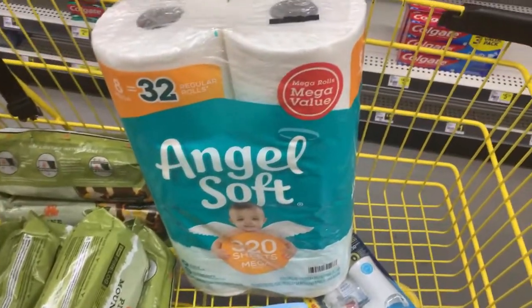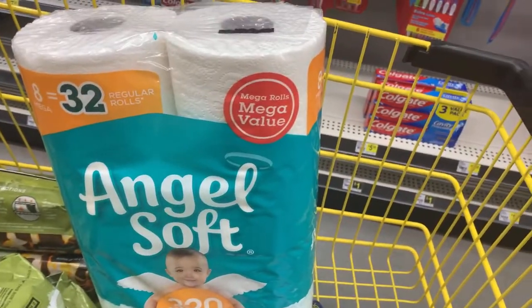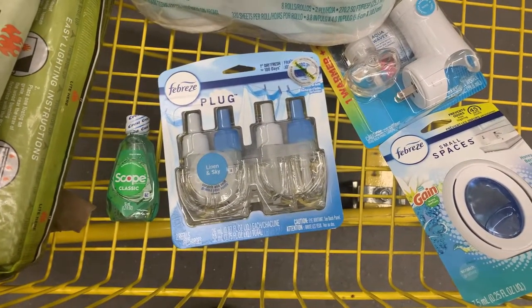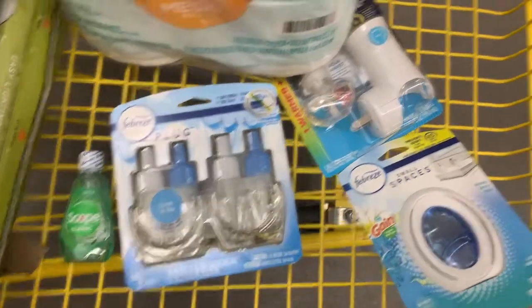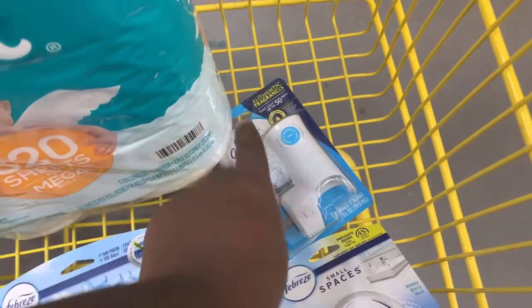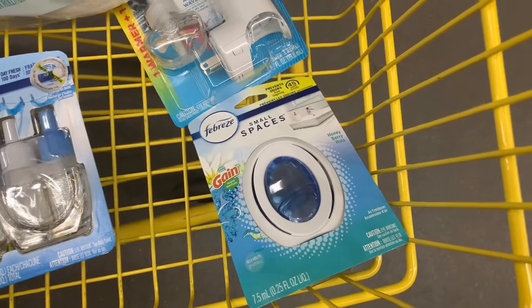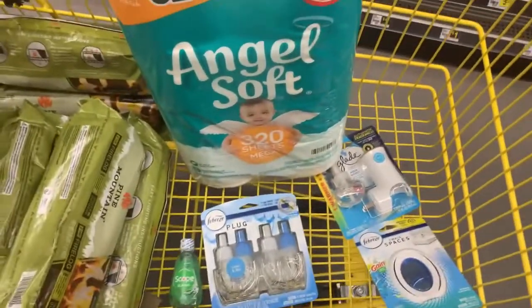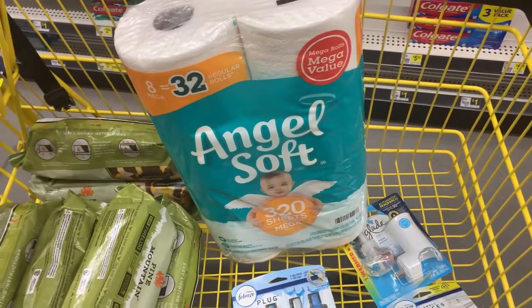So this is everything we're getting in our first transaction. We're grabbing Angel Soft tissue priced at $6.25 using that $0.50 digital, the Scope mouthwash for $1 using the $1 digital, the twin pack of Febreze Plugs at $10 using the $5 digital, the Glade warmer at $3.50 using the $2.50 digital, and a small Febreze space at $3.25 using the $2 digital. All of this totals about $24, so you will need to grab a dollar item.